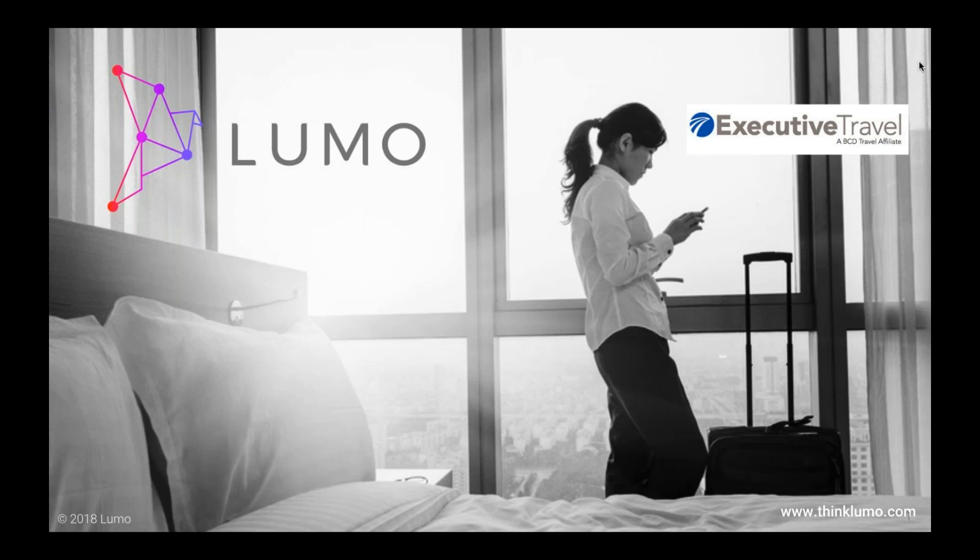Thanks to the entire Executive Travel team for hosting this series of Travel Tech in 20 — these are important webinars. When I was first asked to talk about Lumo solutions in roughly 17 to 18 minutes, I was like, it's going to be tough. We've got a great story to share and a lot of value to communicate. So buckle those virtual seatbelts and we'll get going.